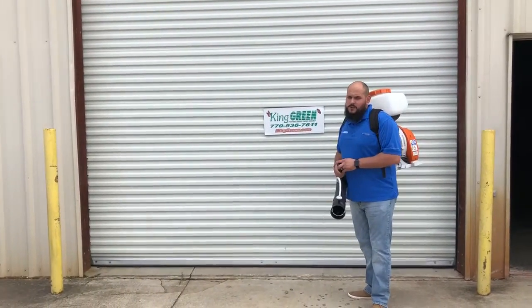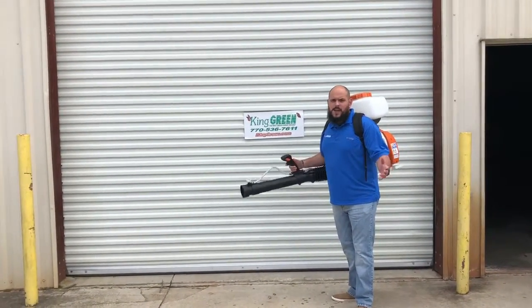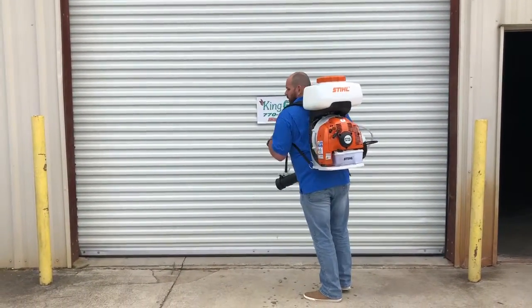Hey, it's David here with King Green Lawn Service today. If you're wondering what this crazy backpack is I have on, this is our backpack blower.